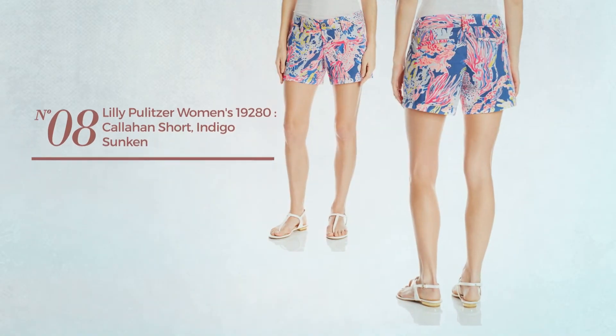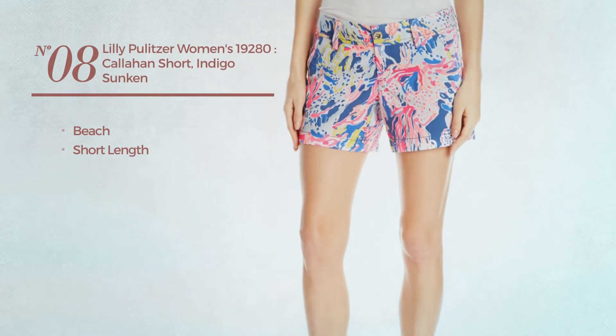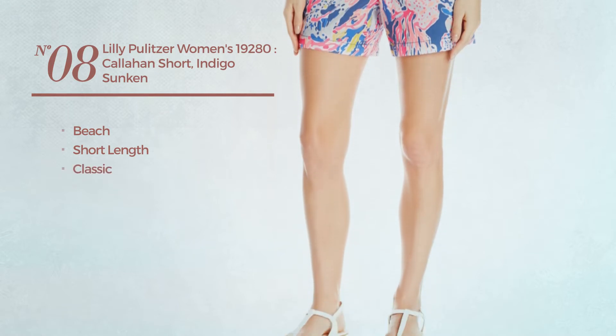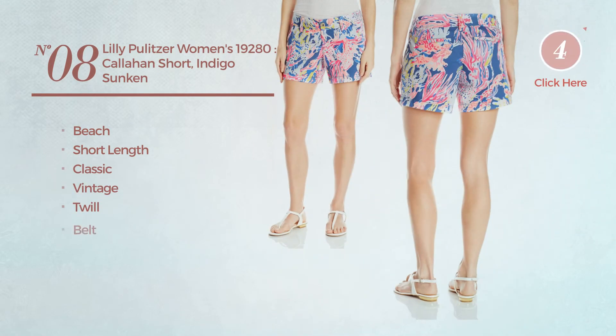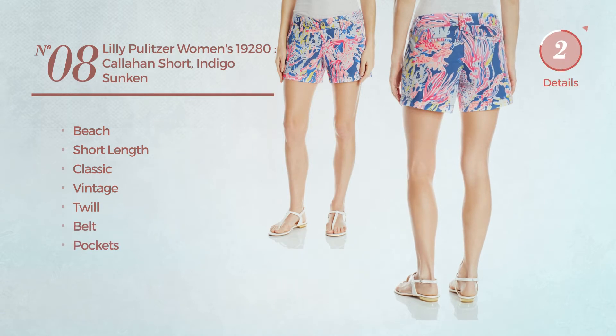Number 8. A short length garment, featuring a classic vintage touch, made of twill. This garment includes belt and pockets. Available in 3 colors.